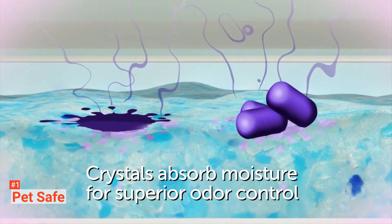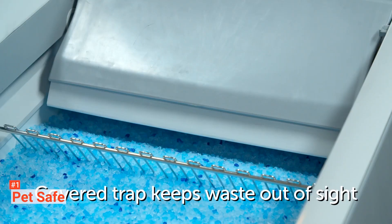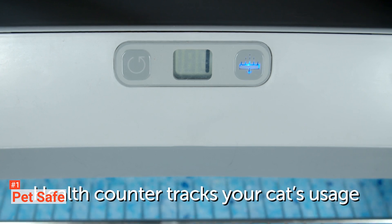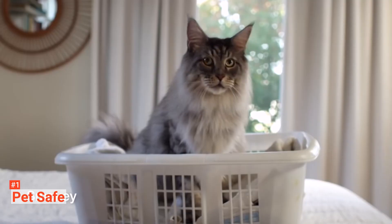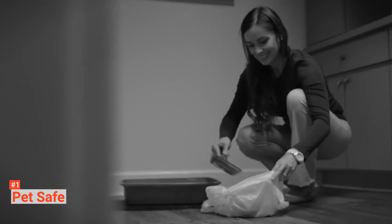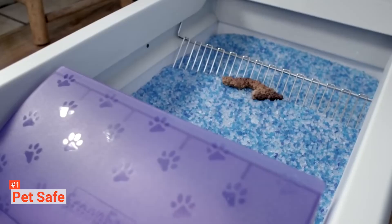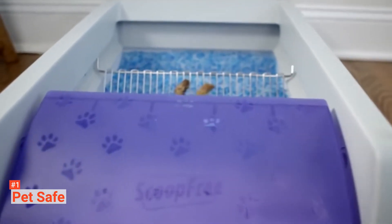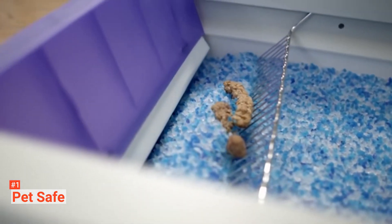It uses crystal litter that provides five times better odor control than traditional clumping litter by absorbing urine and dehydrating solid waste. This low-tracking litter also helps keep your floors clean because it is 99% dust-free and doesn't stick to your cat's paws. Safety sensors ensure that the scooping cycle only occurs when your cat is out of the box. It uses disposable trays with a plastic lining to help protect against leaking, and each tray comes with a lid for quick and easy disposal. There's even a health counter that tracks how many times your furry friend uses the box, which is a convenient way to detect early signs of a health issue. The included privacy cover gives your cat a secluded bathroom.